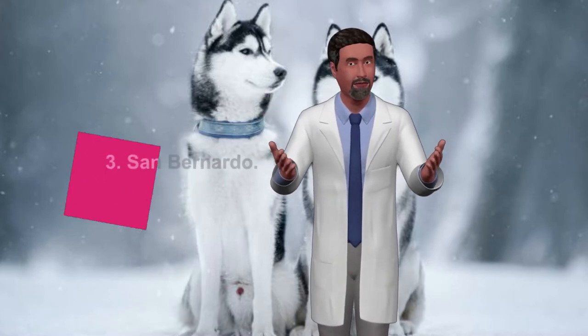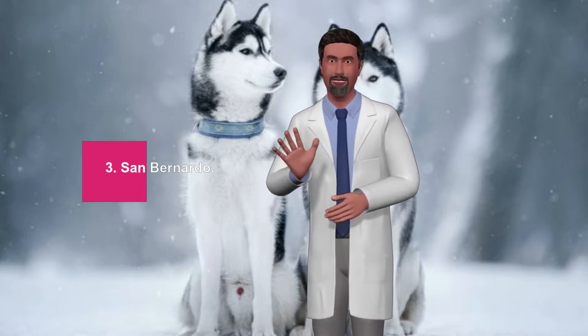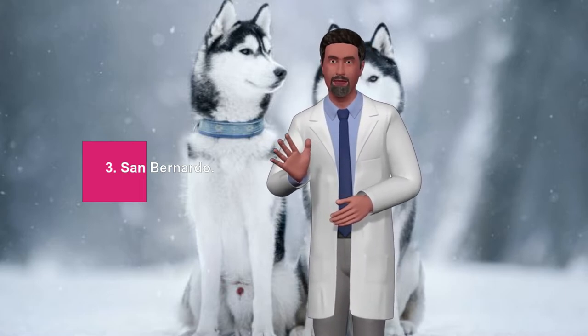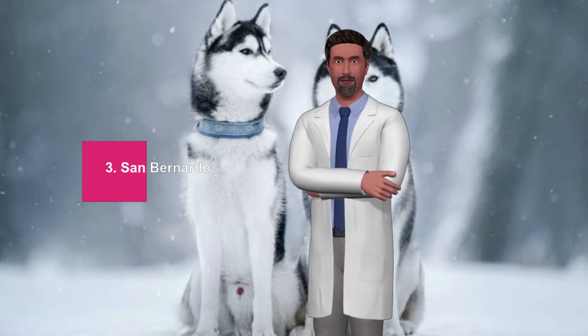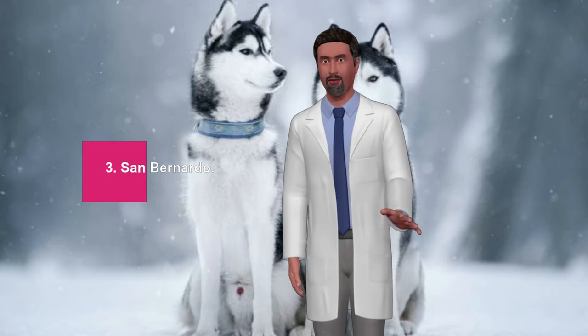3. San Bernardo. The San Bernardo became even more famous when the super slimy and troublesome Beethoven hit the big screen in 1992. Not all San Bernardos cause so much disaster. They have little energy and are not necessarily so playful, but they compensate with affection and willingness to work.